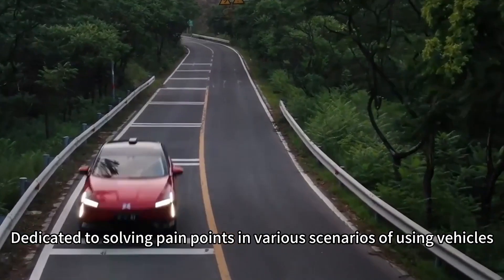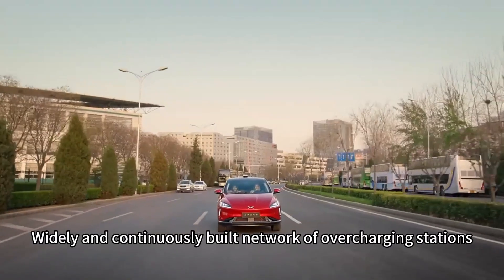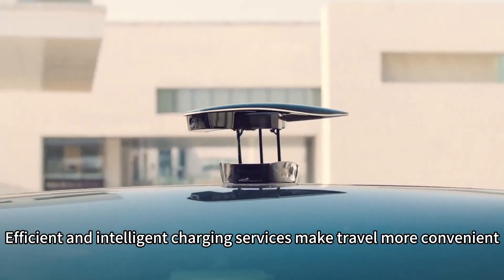Xpeng's overcharging service features a widely and continuously built network of overcharging stations, with efficient and intelligent charging services to make travel more convenient.